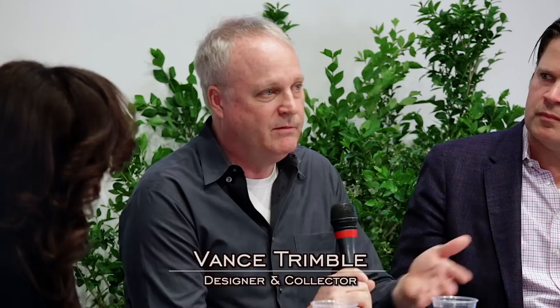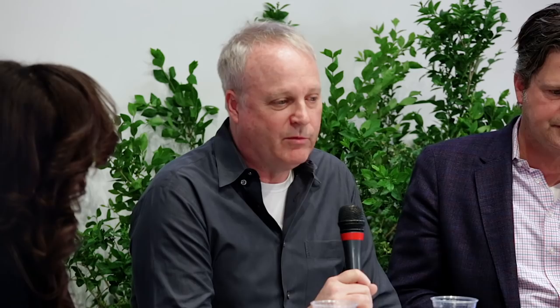When he did design, he found historical models — whether Egyptian, Chinese, or English — and transformed them, stripping them down to their very basics. He had a strong collaboration with some of the best cabinetmakers in Copenhagen.